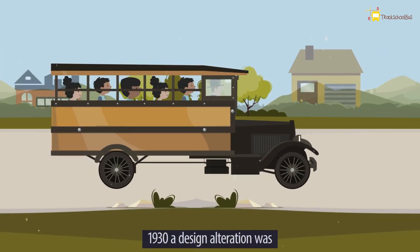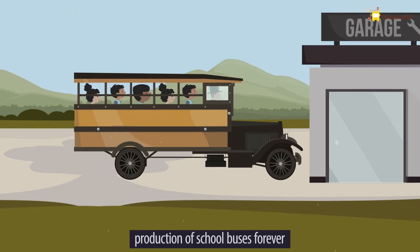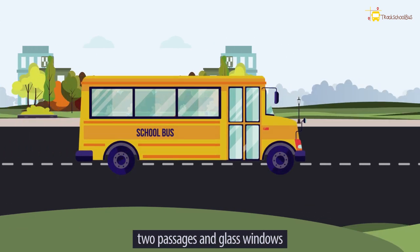But in the year 1930, a design alteration was made which changed school buses forever. The school bus body became all steel, and for safety reasons, two exit passages and glass windows were implemented.